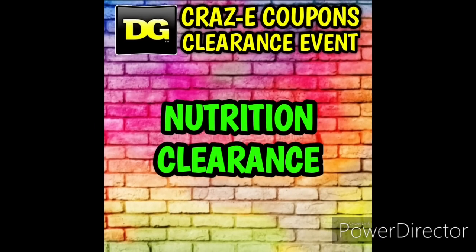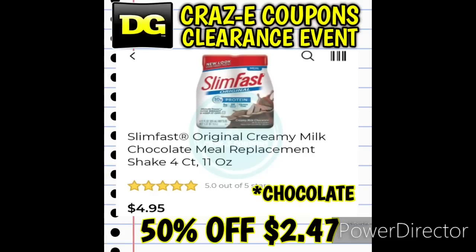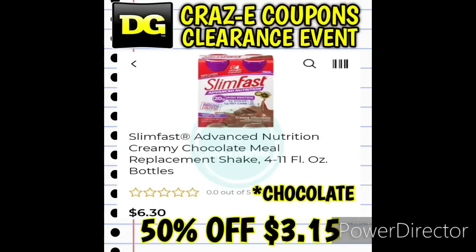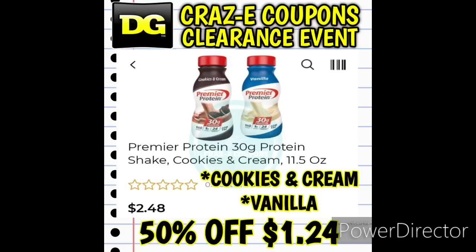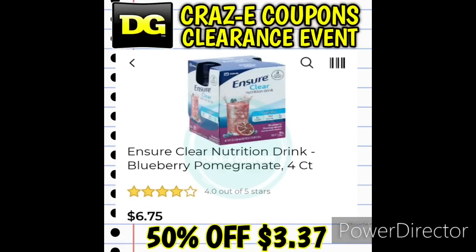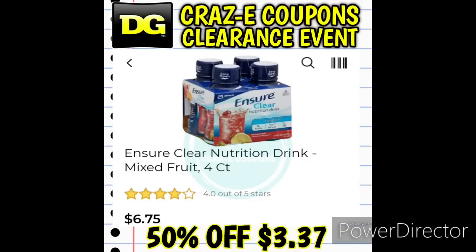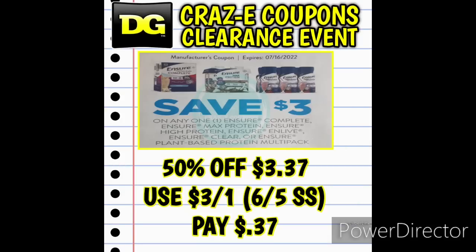For our fifth and final category we have nutrition clearance. Check out the nutrition section at your Dollar Generals because there are a lot of really good deals this weekend. We have Slim Fast, protein shakes, and some awesome coupon matchups. First up, we have Ensure Blueberry Pomegranate and Mixed Fruit 4-count drinks at $3.37, and we have a $3 off one insert coupon from the June 5th Smart Source — use that and you'll pay just $0.37.